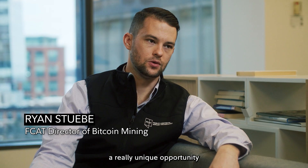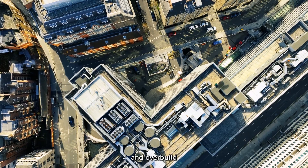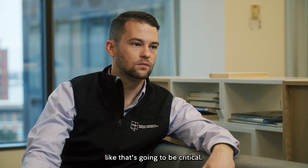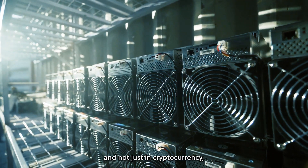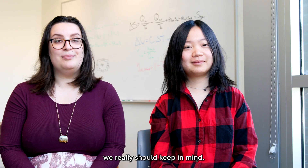There's going to be a really unique opportunity for mining to have more integration with utilities and overbuild all of these energy generation assets — that's going to be critical. Community based energy needs are kind of where we need to be moving, and not just in cryptocurrency, but in data centers in general. This is something we really should keep in mind.